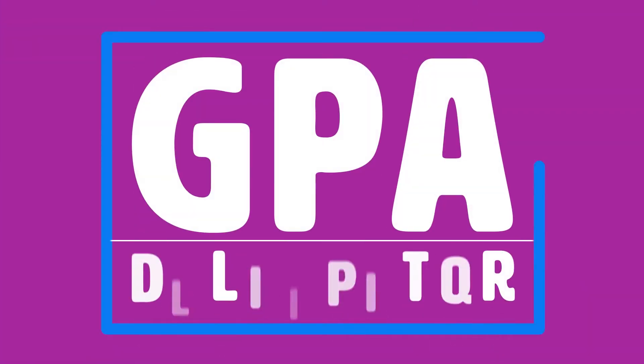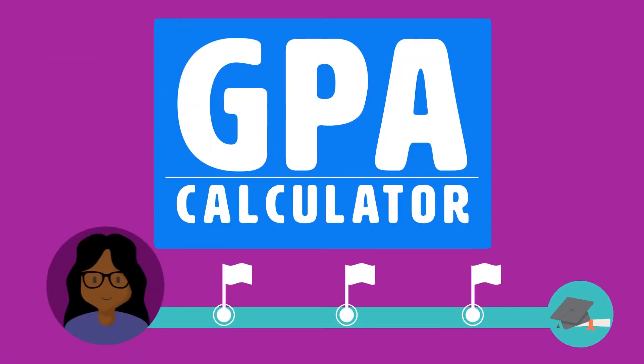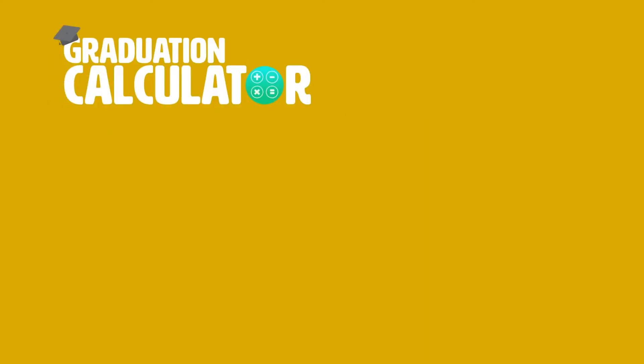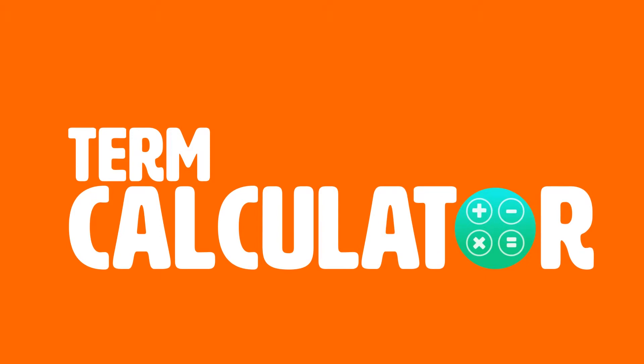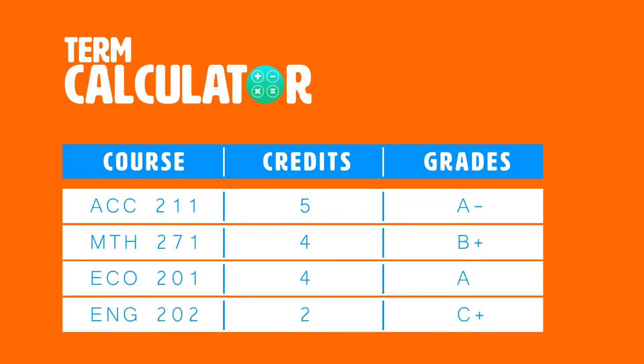The GPA calculator is a great resource for setting personal academic goals. Do you want to know what grades you will need to graduate with a certain GPA? Use the graduation calculator to help you understand the grades you need based on your current GPA, credits remaining, and credits required. Use the term calculator to find out the GPA you can expect for the semester by submitting the course name, credit amount, and the expected grade for each enrolled course.